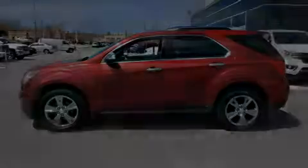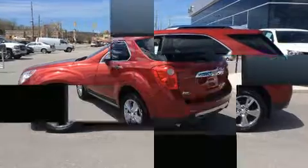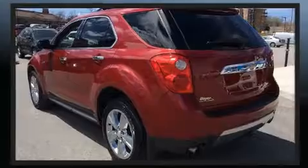Sensibility and practicality define the 2014 Chevrolet Equinox. Chevrolet infused the interior with top shelf amenities such as power front seats, heated seats, and a tonneau cover.